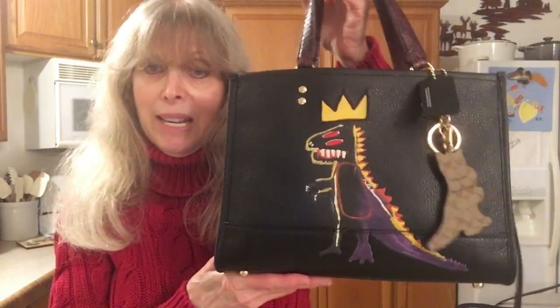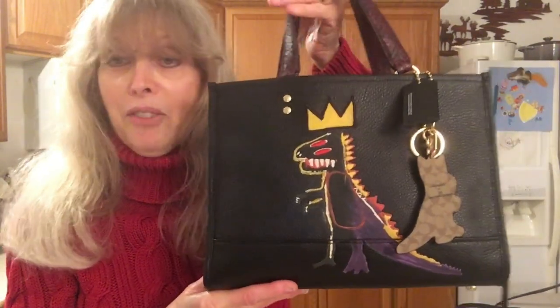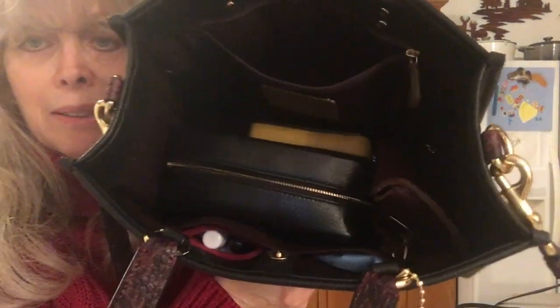Before we head out, I want to show you my bag of the day. I'm carrying the Dempsey carryall in the basket weave. Someone wrote out the pronunciation but I can't remember it on camera. I've come to love this bag, I carry it a lot. What I really love is the carryall style — I don't have many carryalls, and it's just like a mini tote.